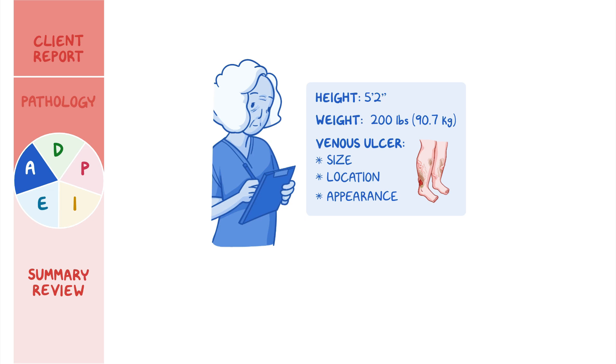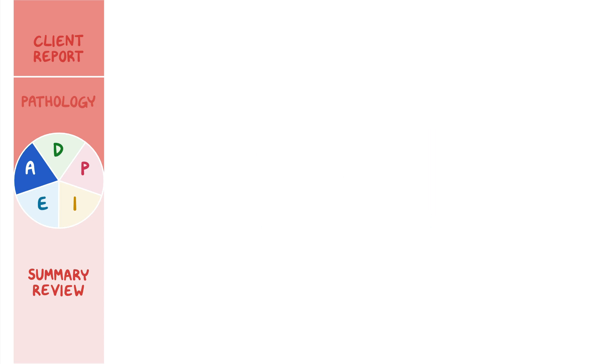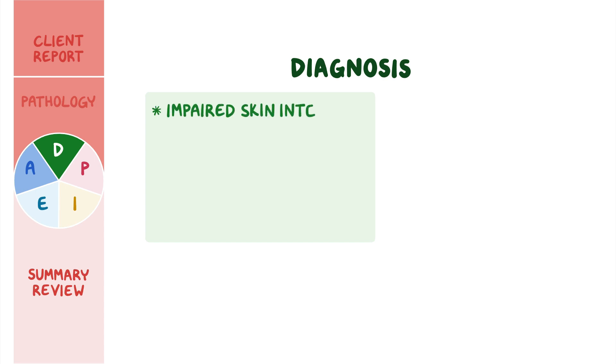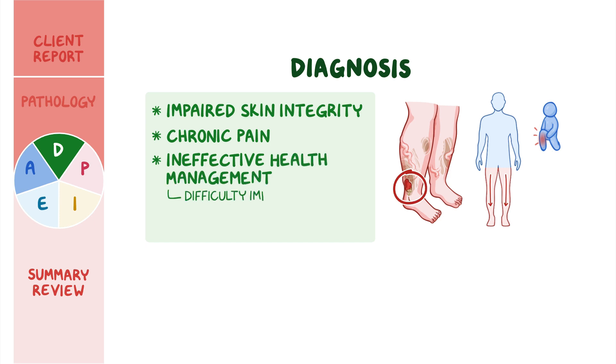Before leaving the room, you assist Mrs. Diallo into a comfortable position with legs elevated, with pressure off the wound. Now that you've completed your nursing assessment, you establish your nursing diagnoses for Mrs. Diallo: impaired skin integrity related to venous hypertension, chronic pain related to tissue damage, and ineffective health management related to difficulty implementing measures to prevent venous ulcers.